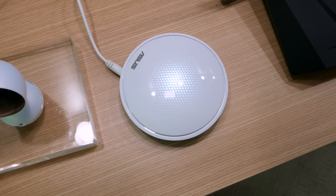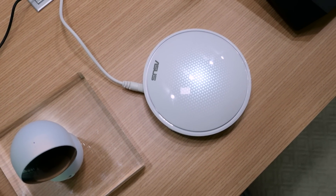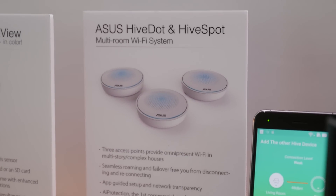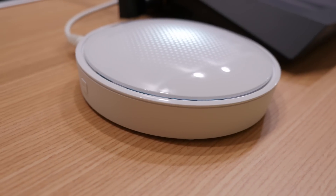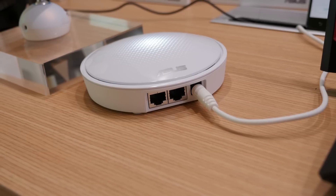If you guys haven't heard about mesh networking, it's the newest type of generation concept in Wi-Fi, deploying multiple units to give you more complete coverage for either your home, your office environment, or wherever you need to deploy Wi-Fi. This unit will be sold in a three-pack, allowing you to deploy across multiple points to give you great coverage.